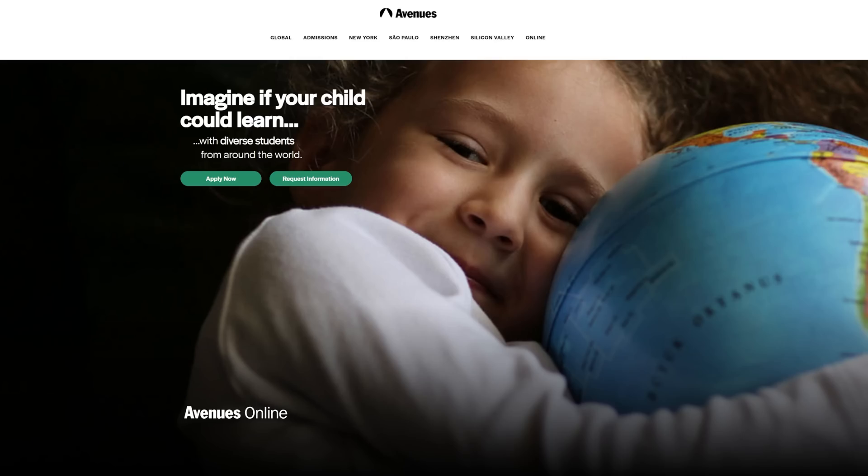Today I'm going to take a crack at Avenues Online's Save the World Challenge. I'll tell you a little bit more about them later. They're an awesome school that has an interesting application project where you have to save the world. Like, really.